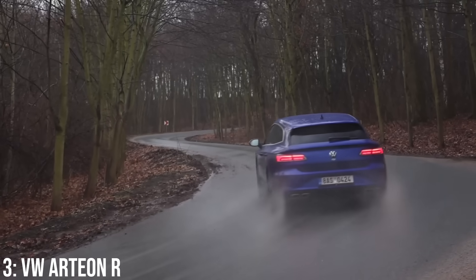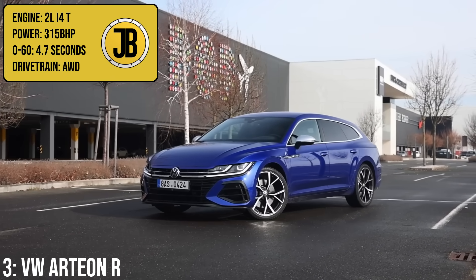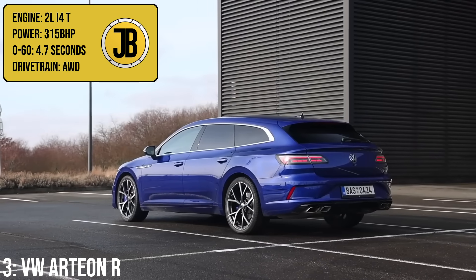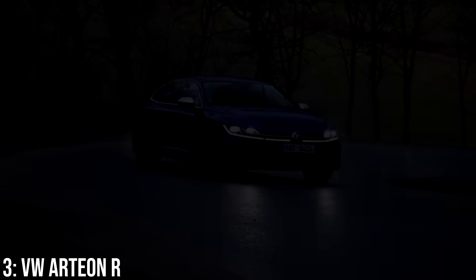Taking third on this list, we have an interesting and slightly different car from VW with a newer nameplate — the Arteon R, which comes with a 2-litre turbocharged inline-four engine making 315bhp, which will get it to 60 in 4.7 seconds, pretty decent, helped by the fact that it's all-wheel drive.